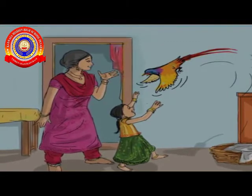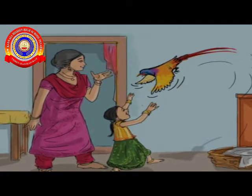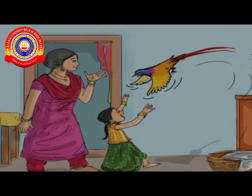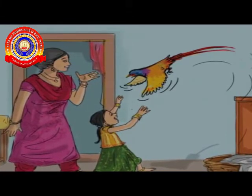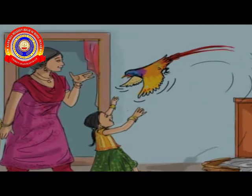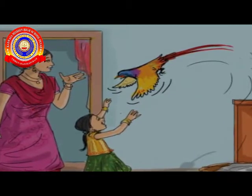Minoo called her mother and told, look mother, Kitty is flying. Beautiful wings. The tail is like a ribbon. Look at the picture, my dears. Yes, it is a very beautiful bird, right? With beautiful wings and a long tail which is like a red ribbon, right?